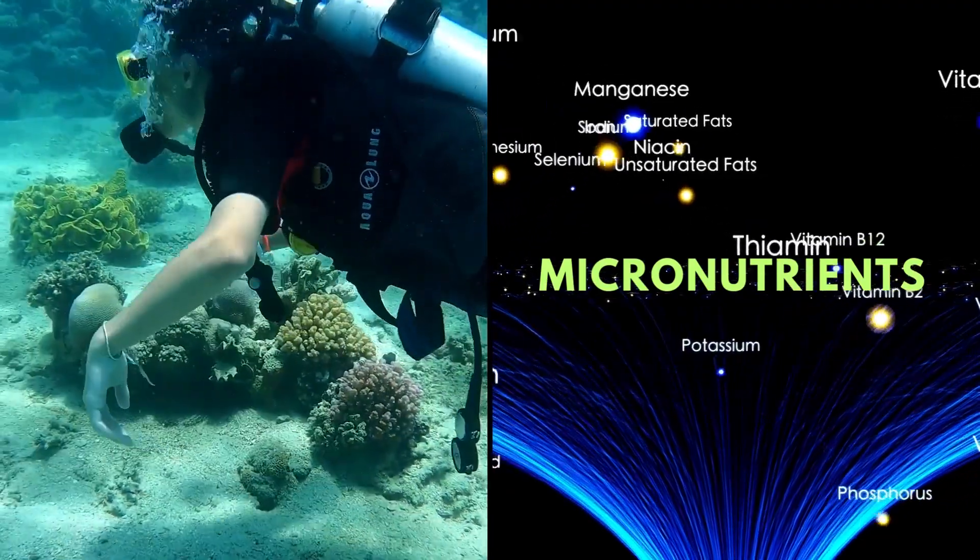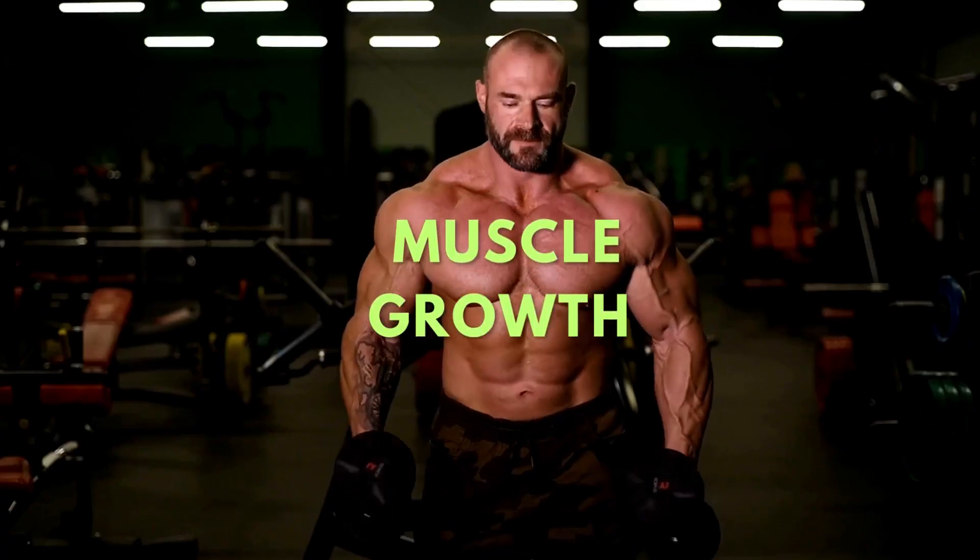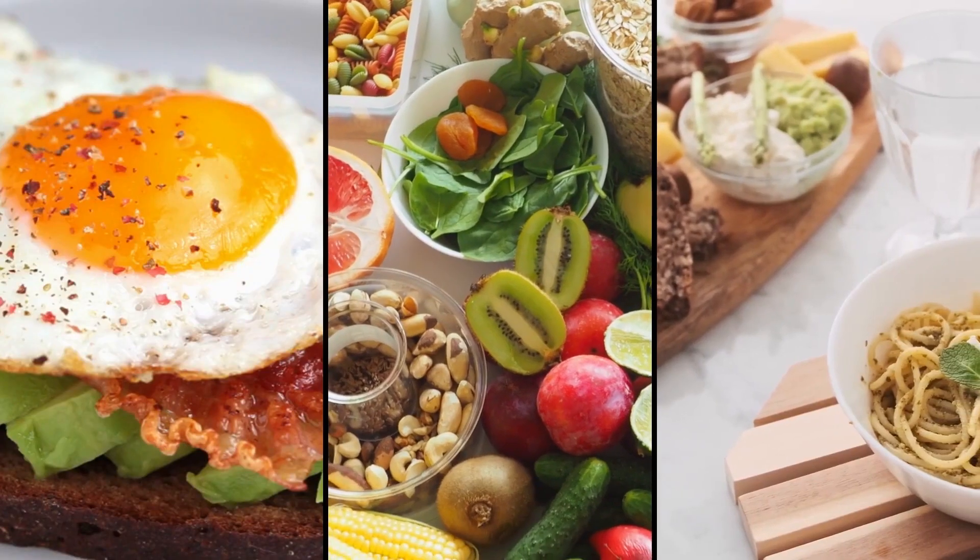Let's dive into the world of micronutrients, unravel their roles, and explore how you can maximize your muscle growth by incorporating them effectively into your diet.